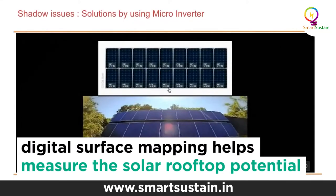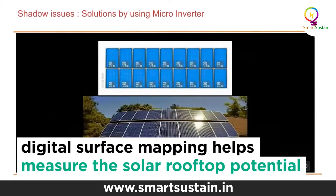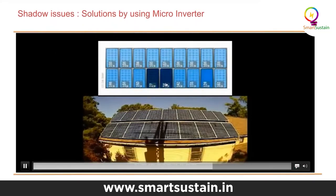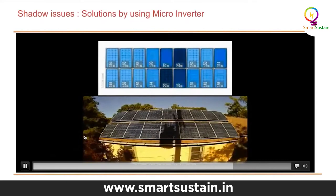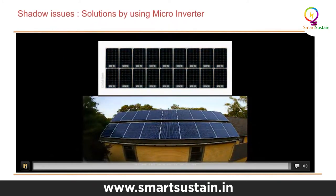We put this technology together and created a tool that we call CREST, available on our portal, where you can estimate the amount of solar energy you can generate from a PV system on your household roof.